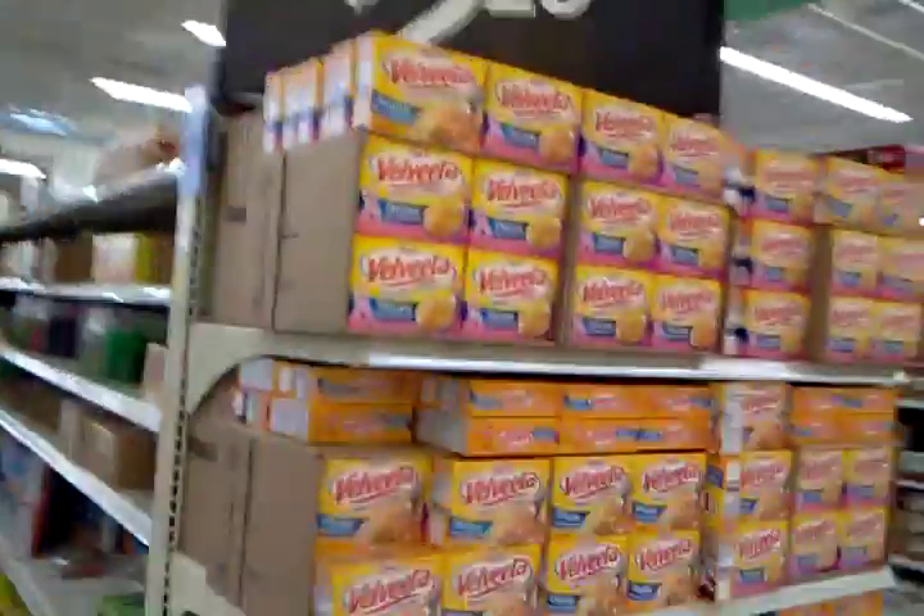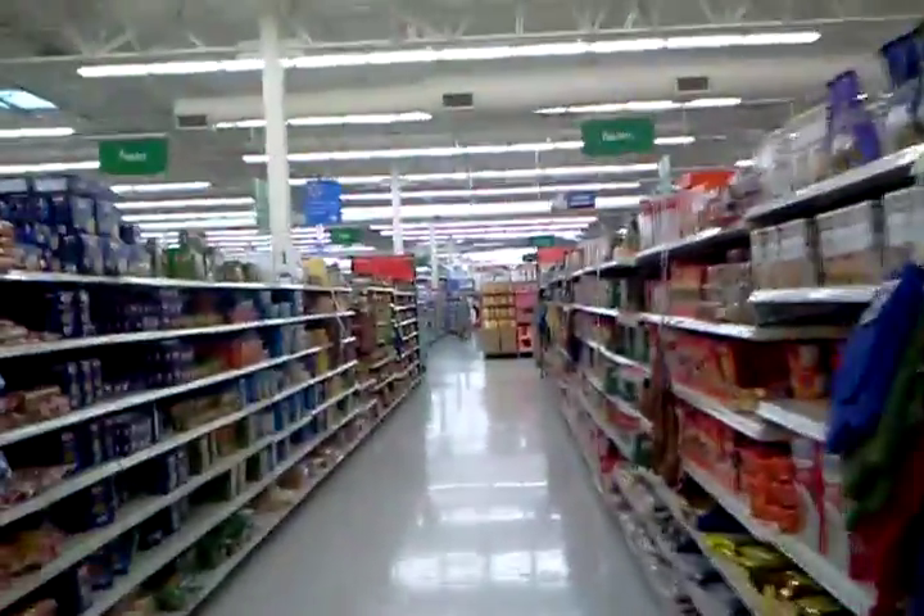Oopsie daisies. Anyways — macaroni, $2.25 a thing. Shell ones — those are the ones I like. This is just a little tour of the Walmart store. This is a tour of the Walmart store.